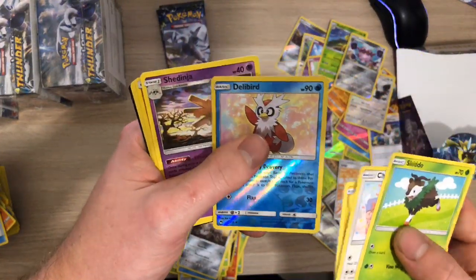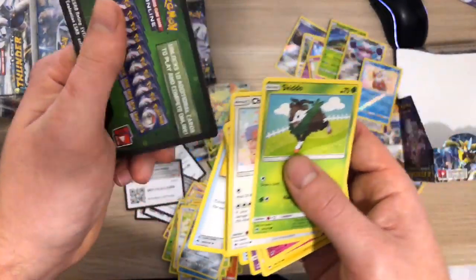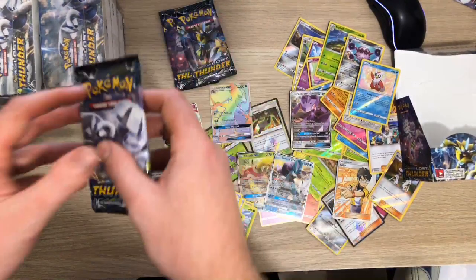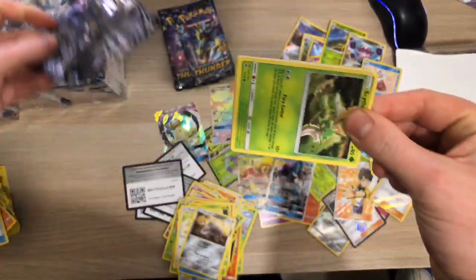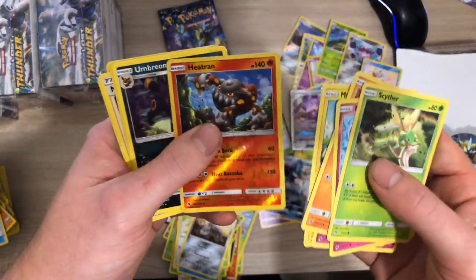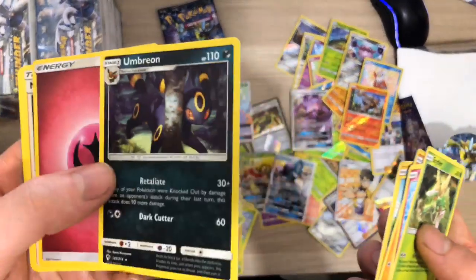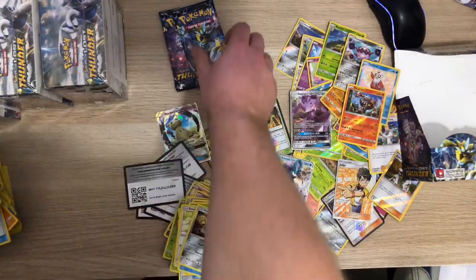Delibird - there we go. Wasn't worth checking the code because it was green anyway. Got three more packs after this one. It's a green code again - got a Heat Tram Reverse Rare though, need that for the set - decent. And then Umbreon Rare - need that reverse rare for that card.